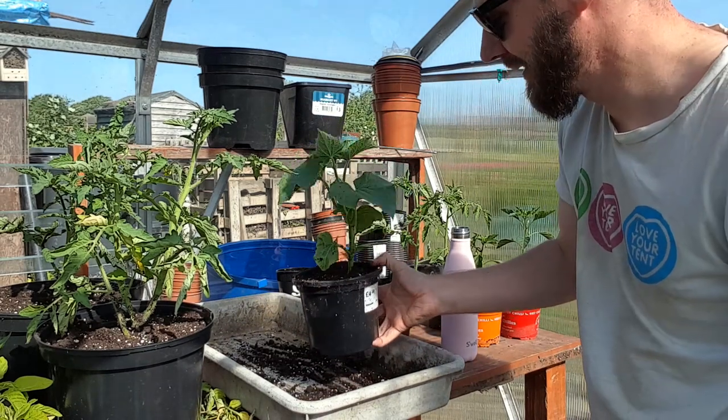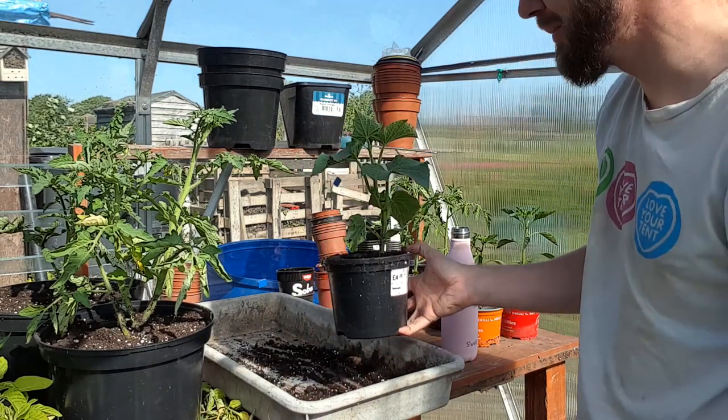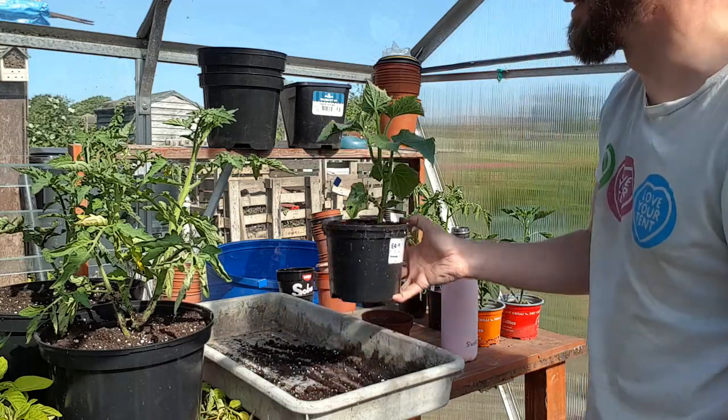I think this one's a cucumber. I've kind of run out of room for them, but just repotting this one on to keep it alive.